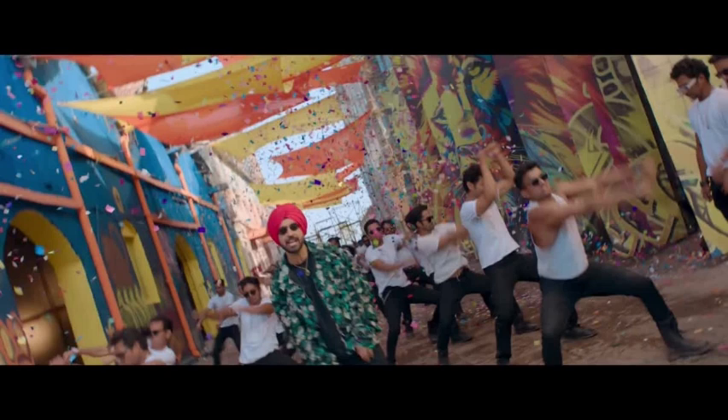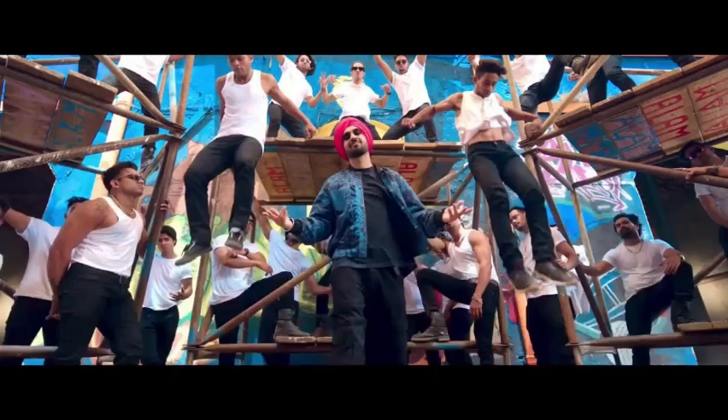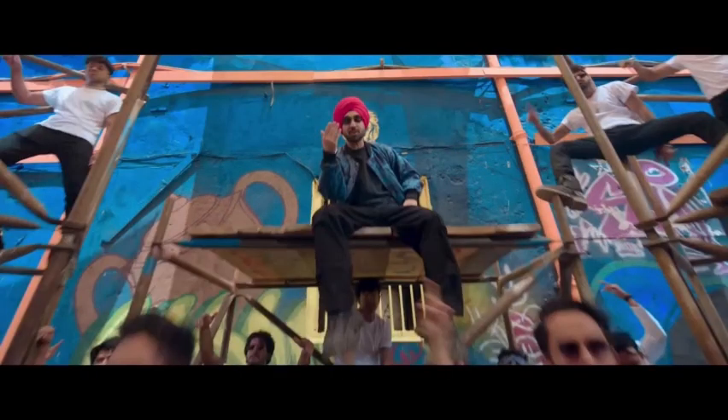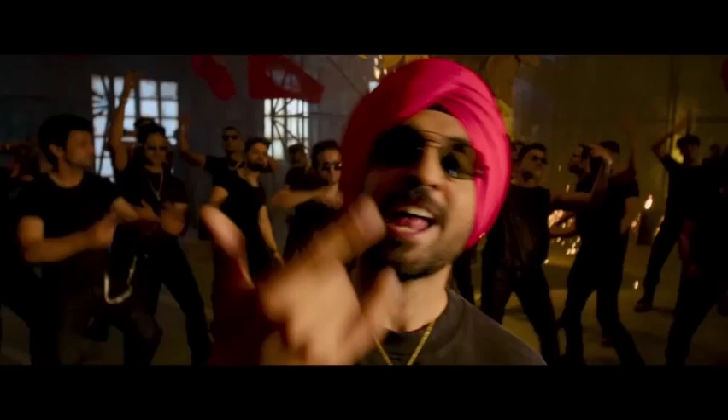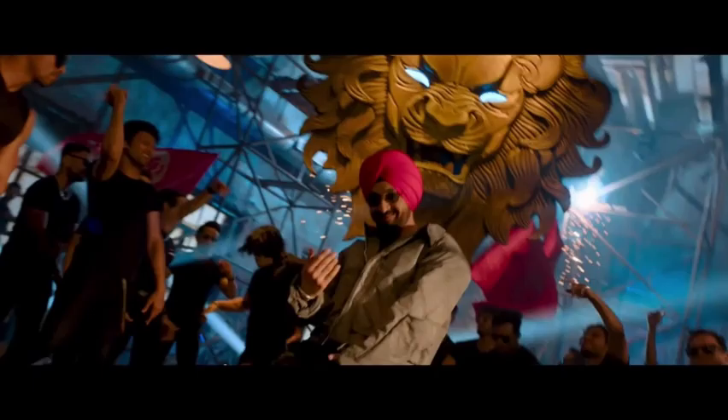Jad Juliet 3 takes us on a high-octane ride, and the cinematography absolutely delivers. Director Prem Singh utilizes a variety of camera techniques to keep the action sequences dynamic and engaging. We see plenty of handheld camera work during fight scenes, creating a sense of urgency and chaos. Conversely, slower, more controlled panning shots are used in dramatic moments, allowing the audience to absorb the emotional weight of the scene.